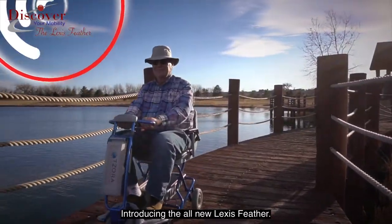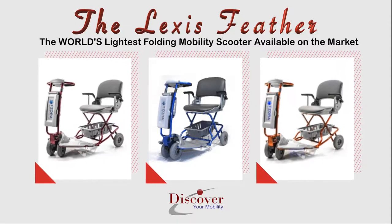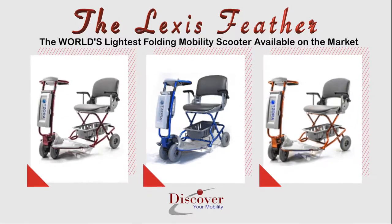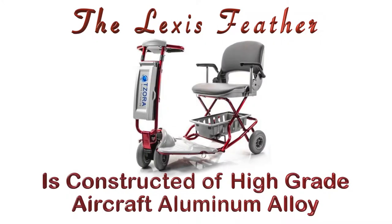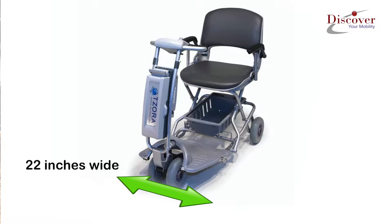Introducing the all-new Lexus Feather, the world's lightest folding mobility scooter available on the market. The Lexus Feather is constructed of high-grade aircraft aluminum alloy, is 22 inches wide, and weighs only 39 pounds.